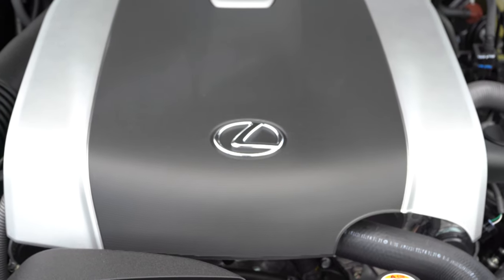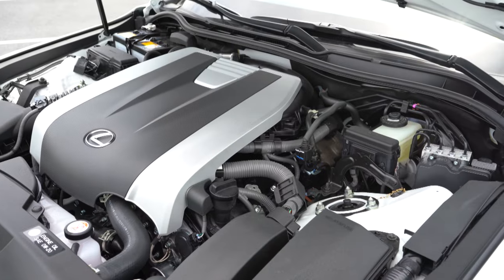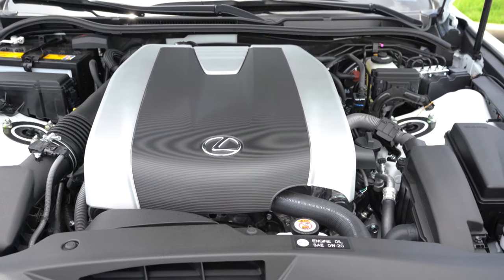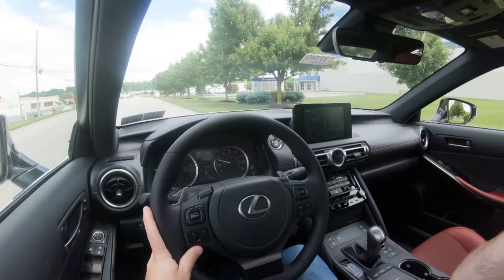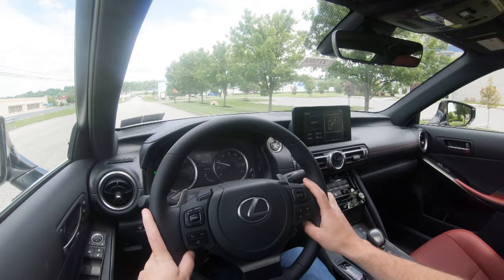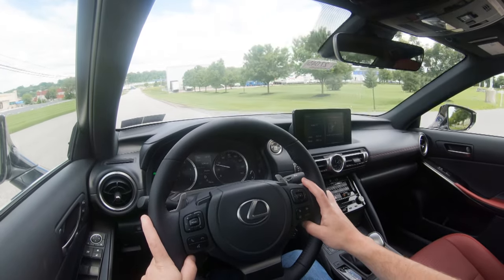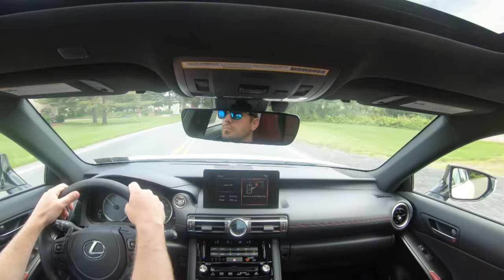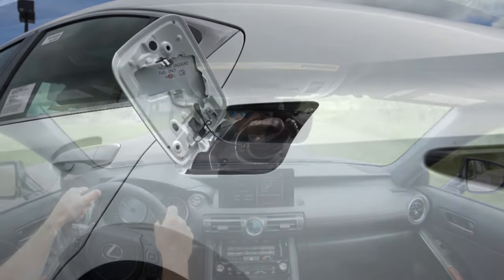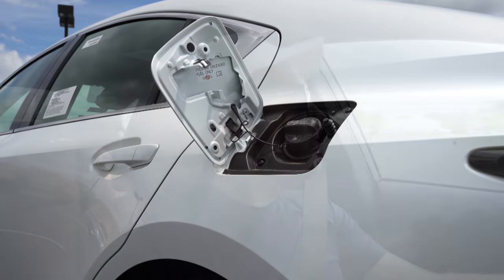Then you've got the all-wheel drive configuration, powered by a 3.5-liter naturally aspirated V6 with 260 horsepower and 236 lb-ft of torque, power sent to all four wheels through a six-speed automatic with paddle shifters. Zero-to-60 comes in at approximately 5.7 seconds — substantially quicker than the rear-wheel drive counterpart. Top speed is 143 mph, with MPG numbers of 19 city and 26 highway.